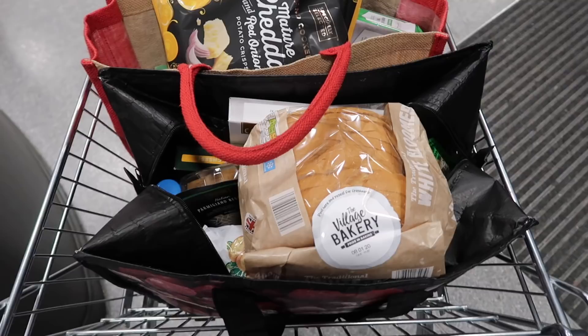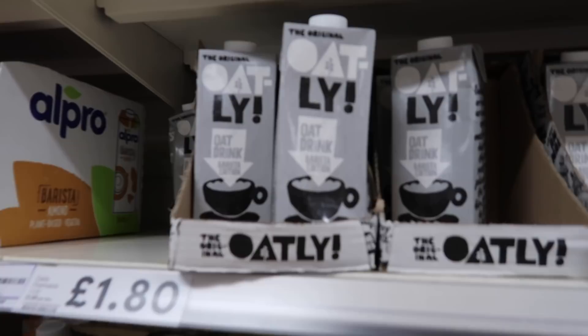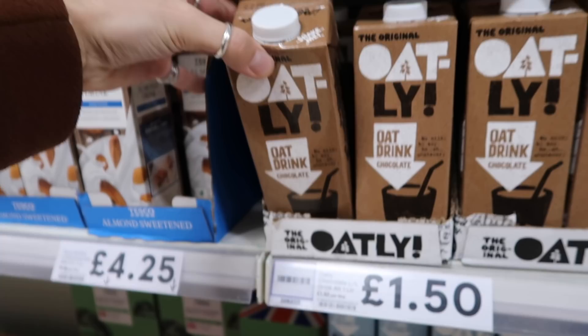Our food shop is in the bag. I'm going to show you everything we got when we get home, but we just need to nip to Tesco to get a couple more things. We're going to Tesco to get sweet potatoes, gnocchi, and garam masala — the three things Aldi didn't have. Sweet potatoes they usually do have, but I think everyone's been buying them for Veganuary. One thing that is really good is the Oatly Barista Edition oat milk — it's great for hot drinks and £1.80 versus Aldi's 80p almond milk.